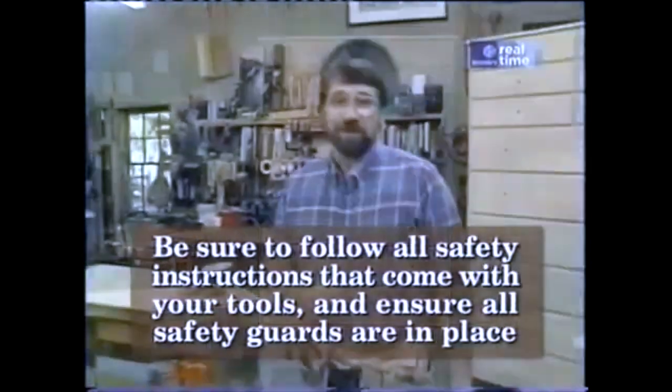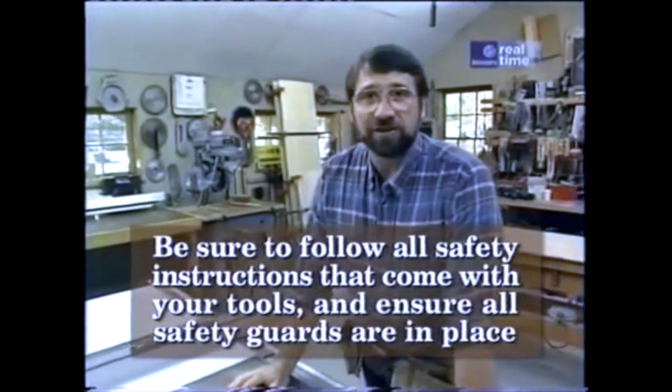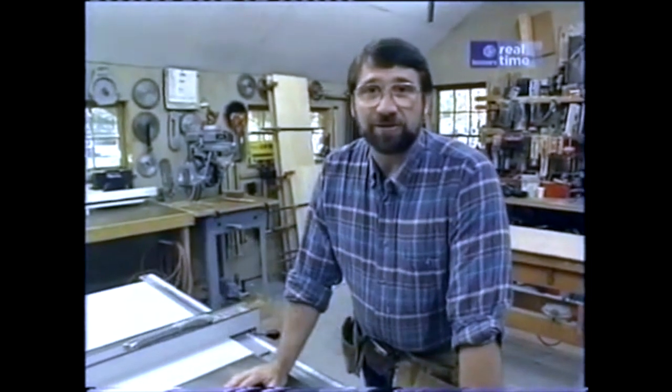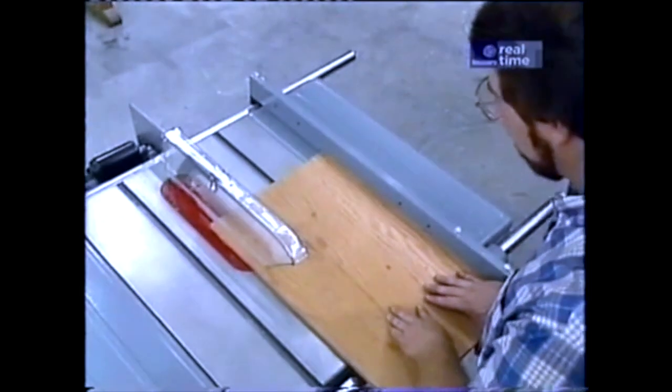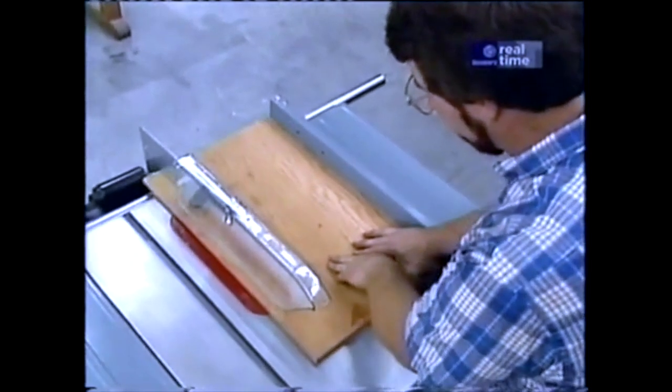I'd also like to take a moment to talk about shop safety. Be sure to read, understand, and follow all the safety rules that come with your power tools. Knowing how to use your power tools properly will greatly reduce the risk of personal injury. And remember this: there is no more important safety rule than to wear these safety glasses.